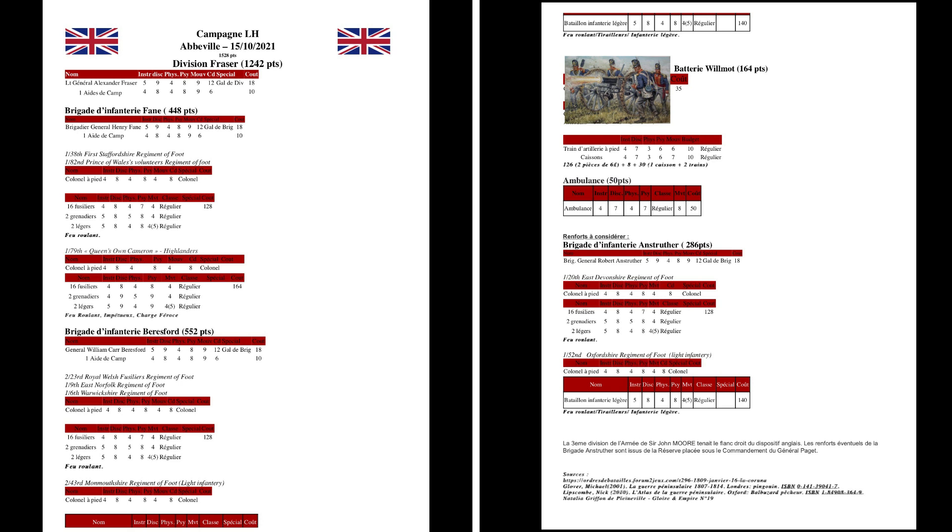Hello à tous les affreux. Comme vous avez vu, nous regardons un compte rendu de bataille joué en 1500 points entre une armée anglaise jouée par Raphaël et une armée française jouée par moi.